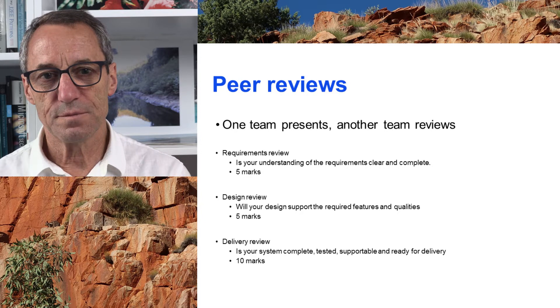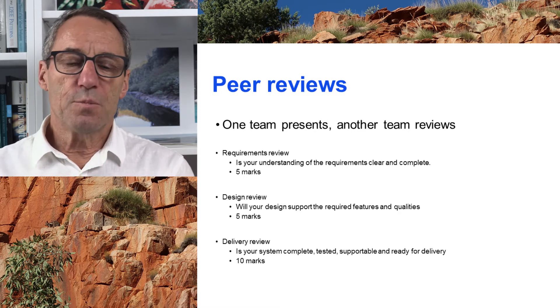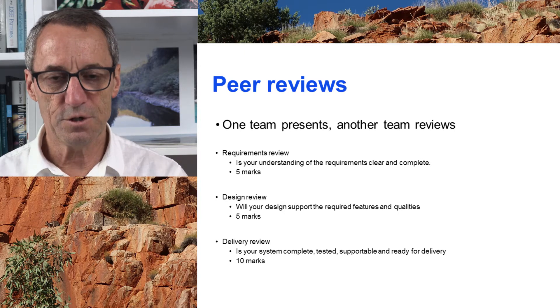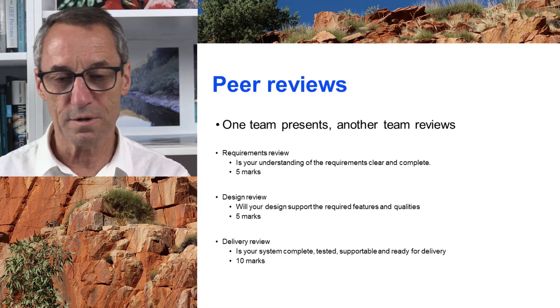The first two are five marks each because they're sort of half and half. In a peer review, one team presents their work and the other team critiques. When you're finished, you swap around — the reviewers present and the presenters review.